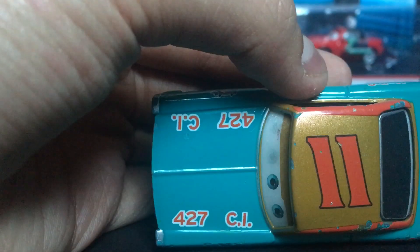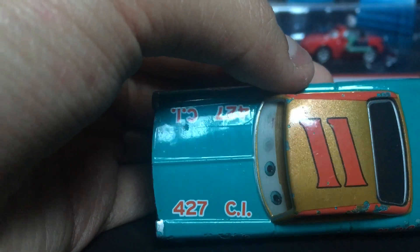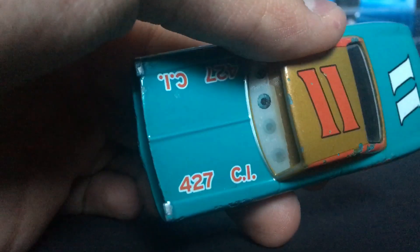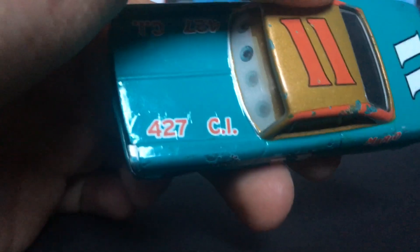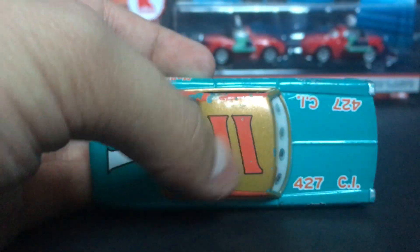Up on the front there, you guys can see 427 CI — I'm pretty sure that is an I, because a capital L would look a lot different. So that is the little logo on the front hood there.